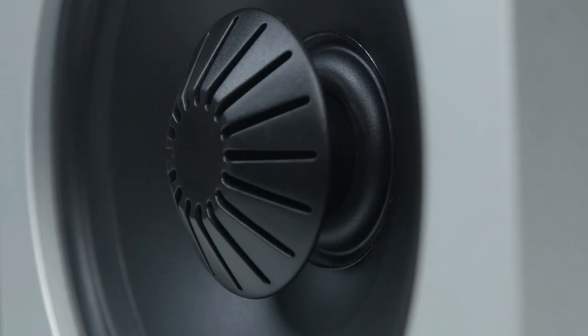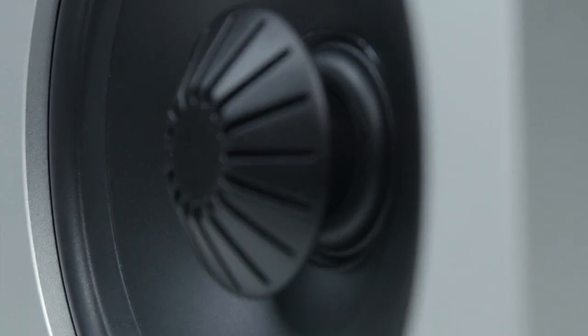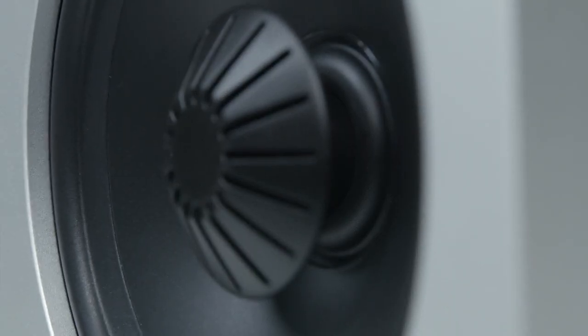Each speaker is equipped with a balanced double surround system mid-range woofer — inner and outer surrounds that provide greater excursion and output for superior mid-range detail and punchier bass compared to drivers of similar size.